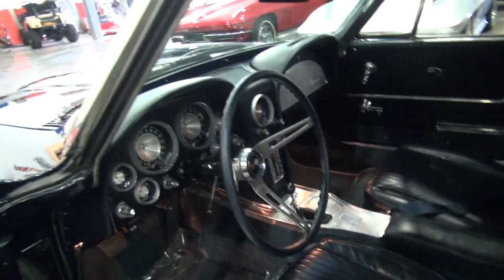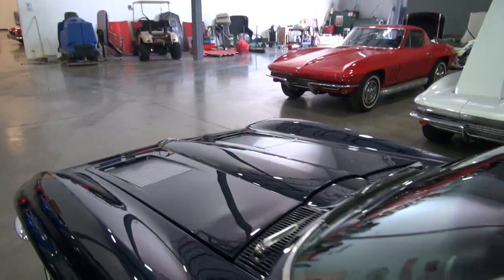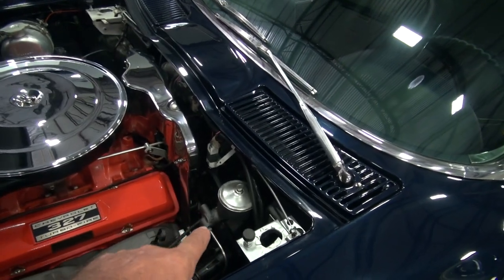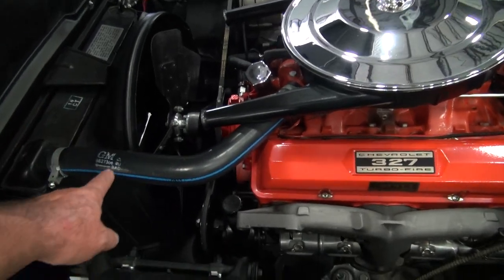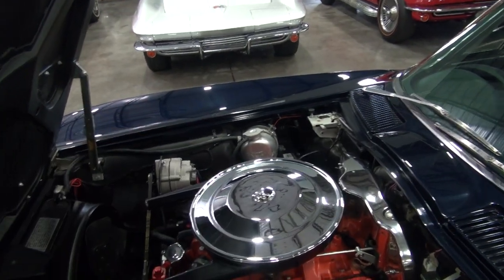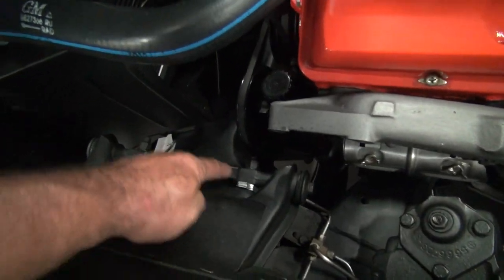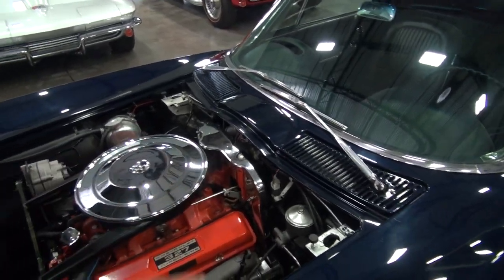300 horse, four-speed. Show quality paint. Show quality engine compartment — all the manifolds are dressed properly. The correct thumb screw master cylinder. It does have power steering. They paid attention to the correct hoses with the blue stripe and all the tower clamps. Date-coded radiator, date-coded water tank, date-coded alternator. All the ignition shielding is in place. The exhaust manifolds are coated. They did a fantastic, correct restoration — all the correct ties, all the correct wiring looms.